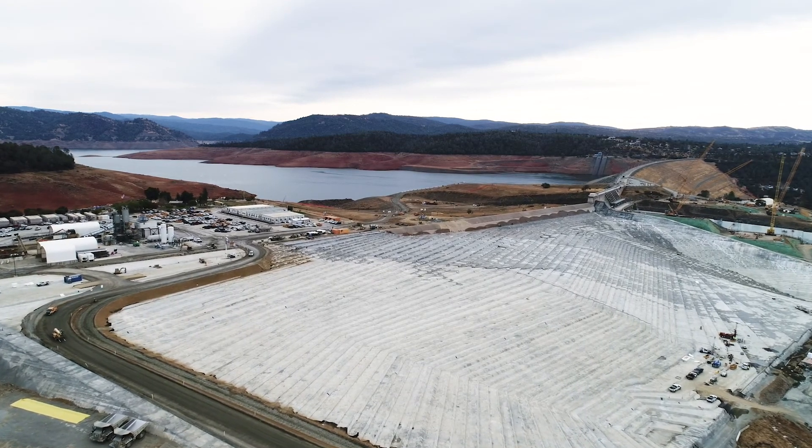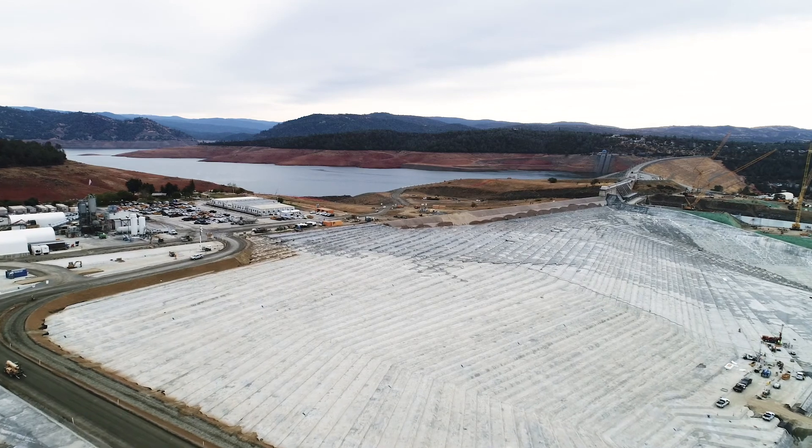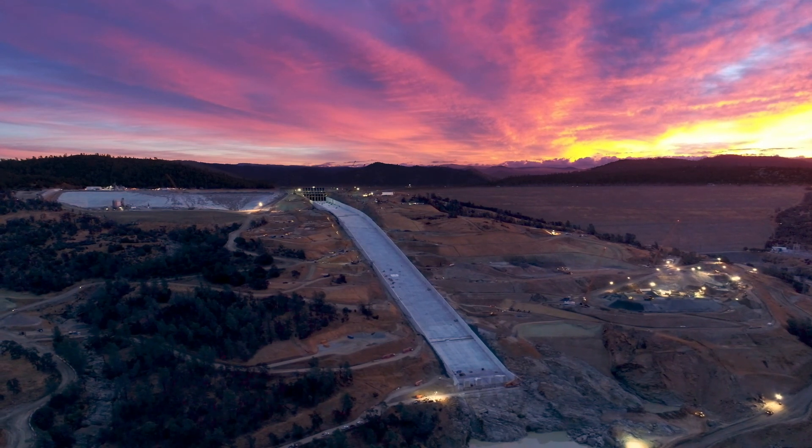Flying over the complete emergency spillway — a massive concrete stairway from the lake above to the valley below. The sun sets over the horizon beyond the main spillway, creating a vibrant pink and yellow sky. Lights from construction sites around the area light up the mountainside.